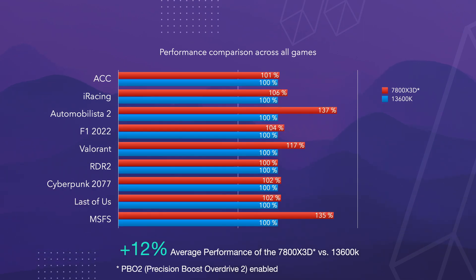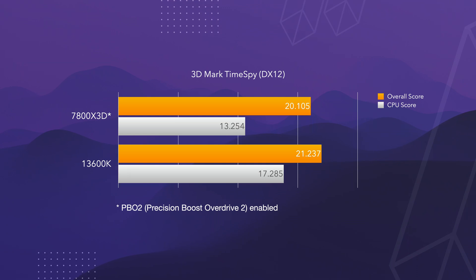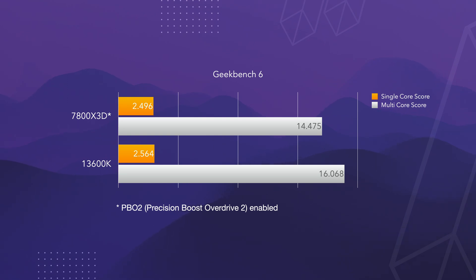Averaging all games, the AMD CPU is around 12% faster than the Intel CPU. I expect that the 13700K is much closer to the AMD CPU. Now let's move on to the synthetic benchmarks. In 3DMark Firestrike Extreme the AMD achieved 27,000 points whereas the Intel got 26,530 points. In Time Spy, surprisingly the Intel performed better with 21,000 points compared to only 20,000 points achieved by AMD. In Geekbench 6 the Intel was better in both single and multicore performance. Here you can see that the higher core count of the Intel makes a difference, but it's not a huge difference.